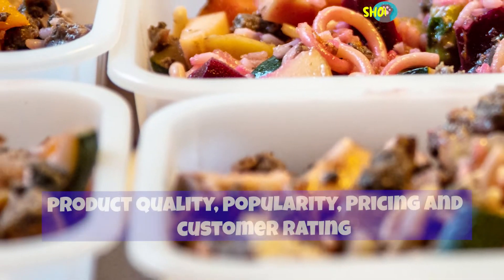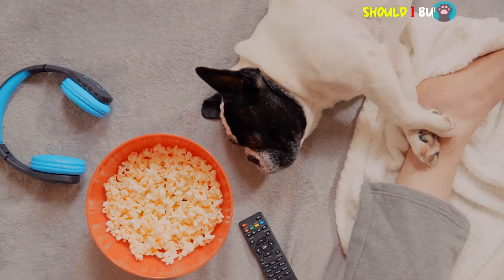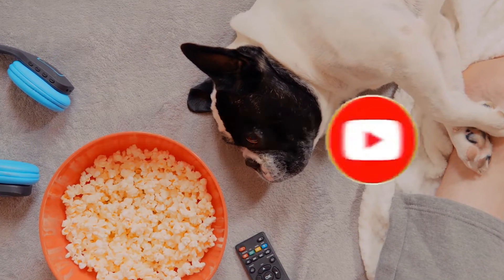I made this list based on my hours of research, product quality, popularity, pricing, and customer rating. If you want to see more information and the updated price, you can check out the description below and also make sure to subscribe for more reviews. Let's get started.